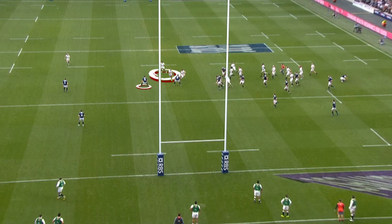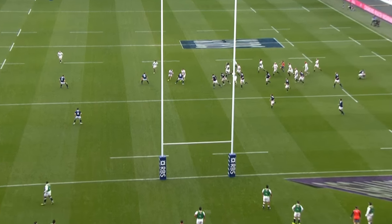He has to make a decision, and quickly — Joseph or Watson. He rocks on his heels, which puts him out of the game defensively, allowing Joseph to accelerate into the space.